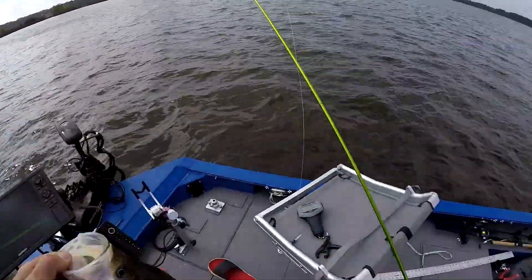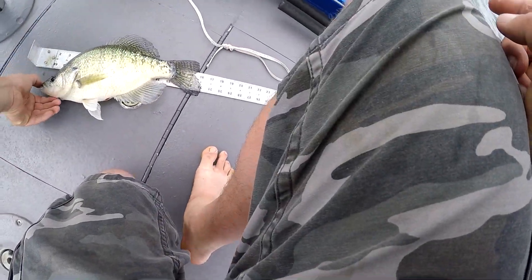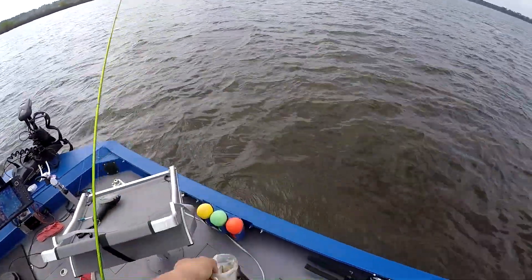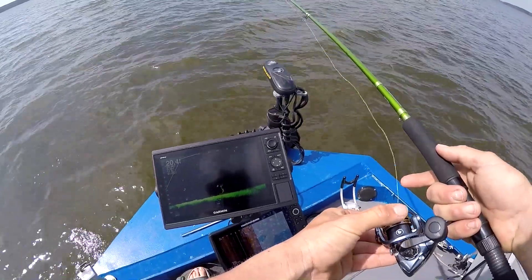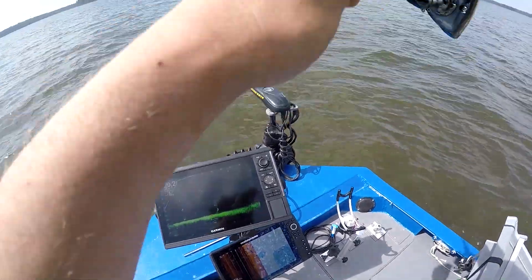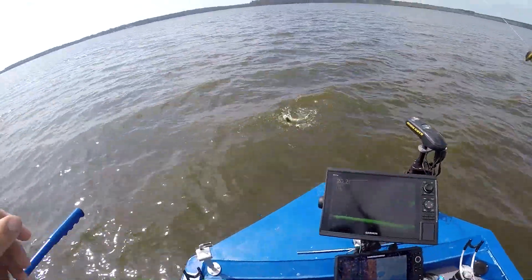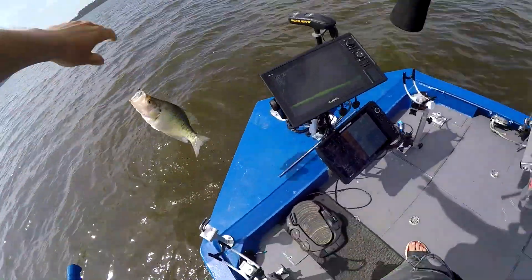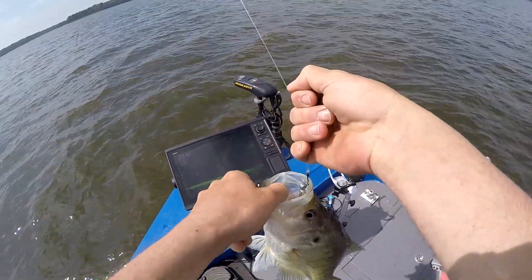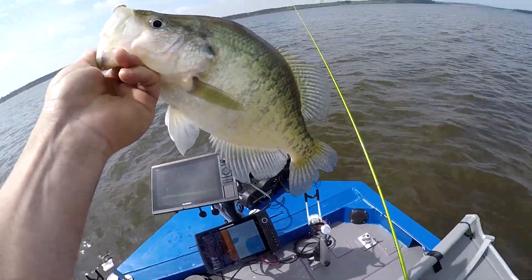Look at that giant crappie — 15 inches! 15-inch giant. Look at that fish coming up out of there. That's another 2, guys. That's another 2.